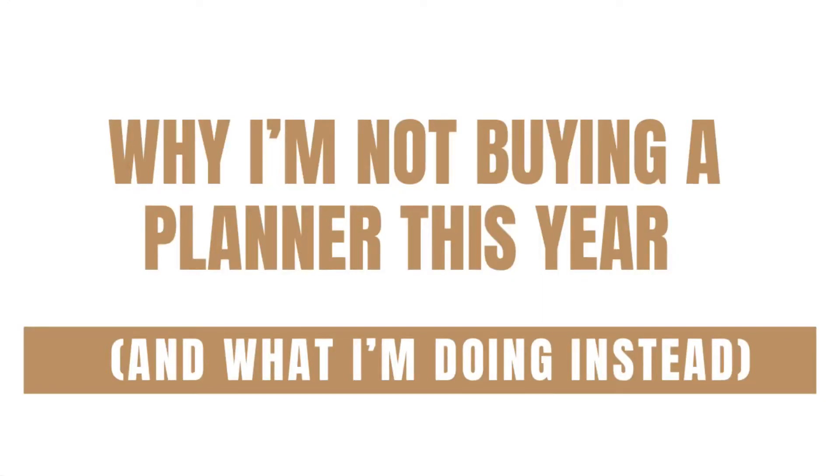You don't need to spend a fortune on a fancy planner this year. I'm not buying one and I'm going to show you what I'm doing instead. I'm Marissa from BeautifullyOrganized.com and normally I love a new planner every year, but this year I'm doing something a little bit different and here's why.